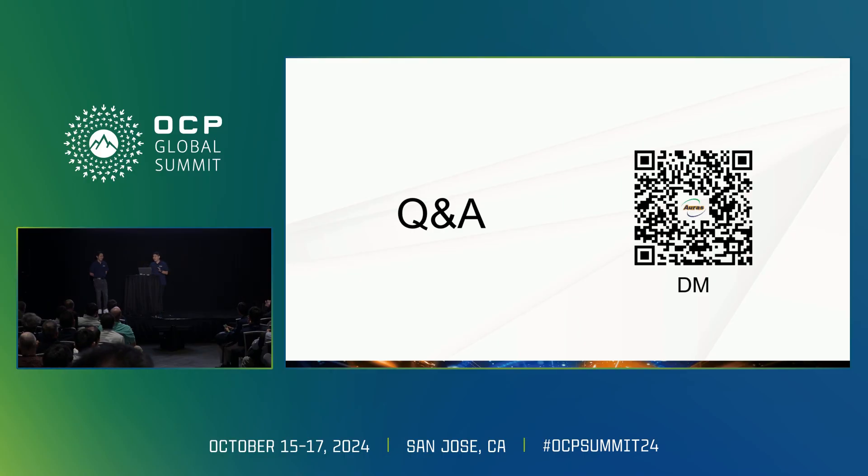Now we are ready to move on to the Q&A section. Please feel free to ask any questions you may have. You can also scan the QR code to get more information. Thank you.